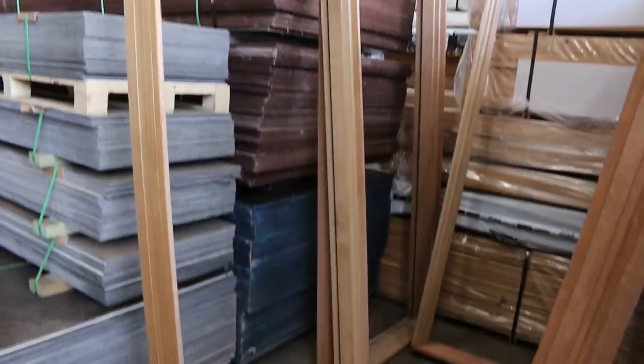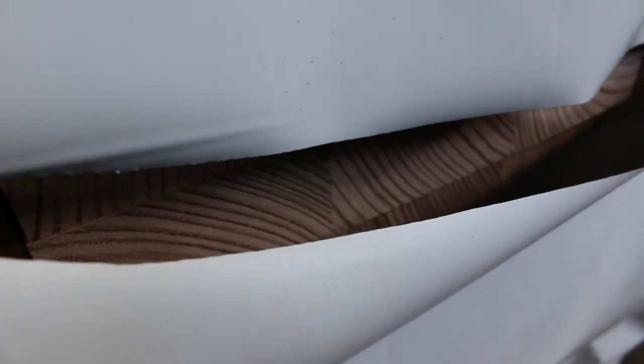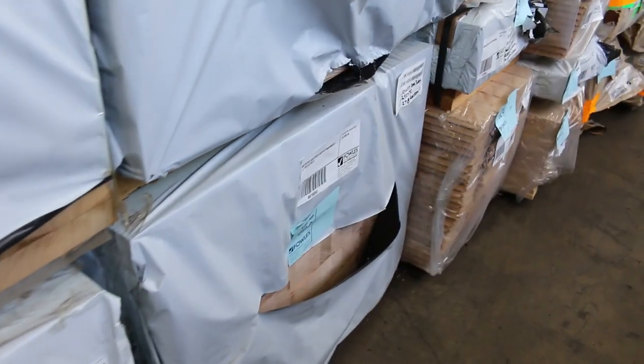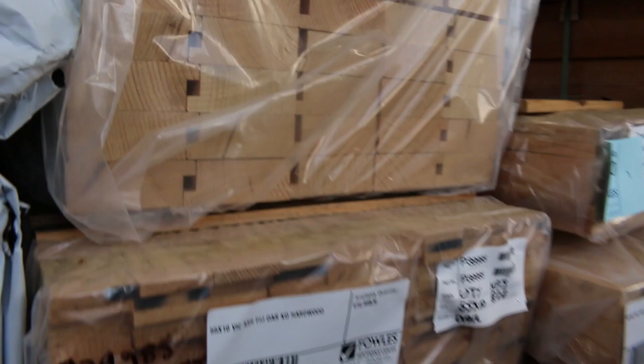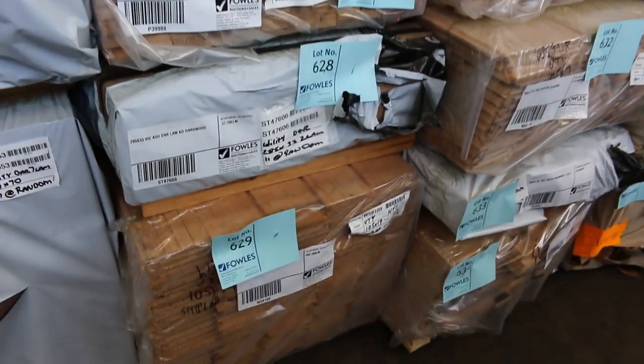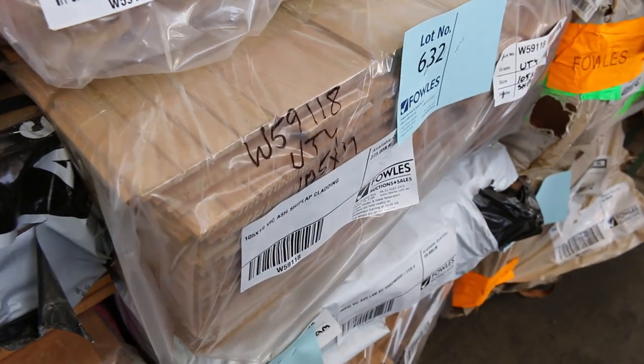We'll have a quick look at the Vic Ash. Beautiful load of Vic Ash here - 285 by 33, a couple of packs of that. There's a pack of 285 by 43 and three treads under that. Also 290 by 70. Then we've got mouldings, some dressed stuff, 285 by 33 ship lap cladding, lots 629 and 632. Two packs of ship lap cladding in the Vic Ash. Bit of 90x45 ash as well, sash material. Good mix of product there.